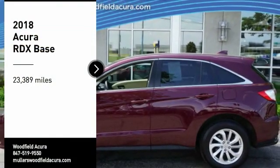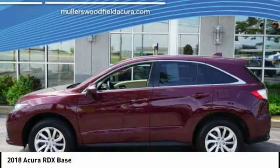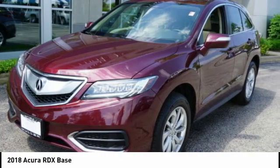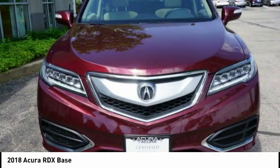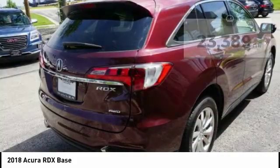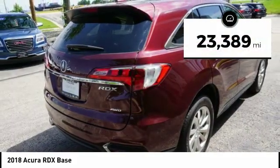Stop by and take a look at the 2018 RDX. Viewed as Acura's answer to BMW's sporty X3, the RDX offers a stylish interior, plenty of sport, and a nice amount of utility. This vehicle has less than 25,000 miles.